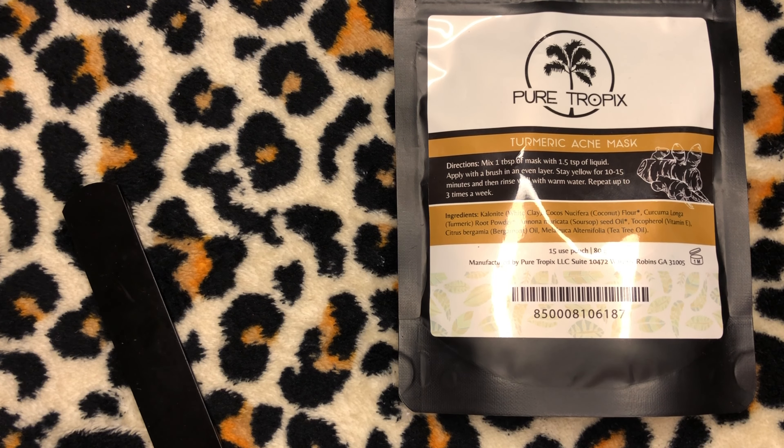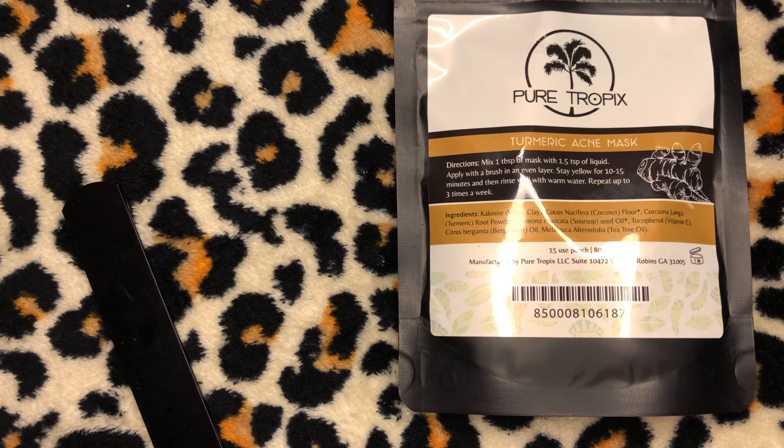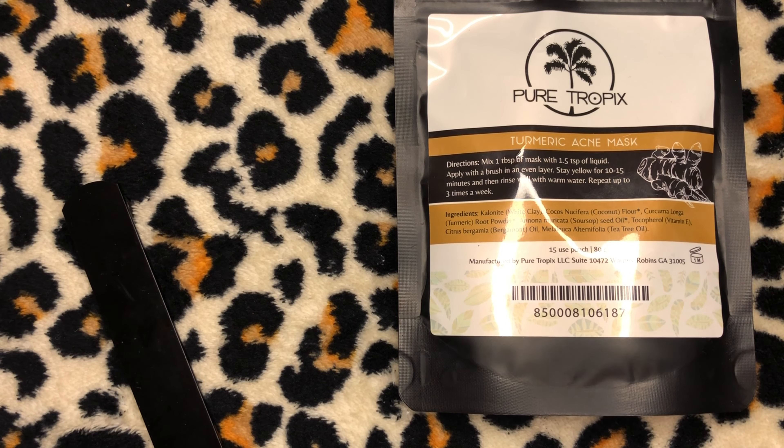Pure Tropics is based in Atlanta and works with skincare professionals from around the world to include the latest proven methods and ingredients in its formulas. They work with botanists, chemists, scientists, dermatologists, doctors, medical professionals, and other experienced skincare professionals. These targeted treatments use naturally derived ingredients and advanced botanical additives that are safe and effective by scientific research standards. They've been featured in Vogue, Barber's Only, Glamour, and The Shade Room. They also carry candles, beauty kits, cleansers, body butter, scrubs, oils, and acne products.